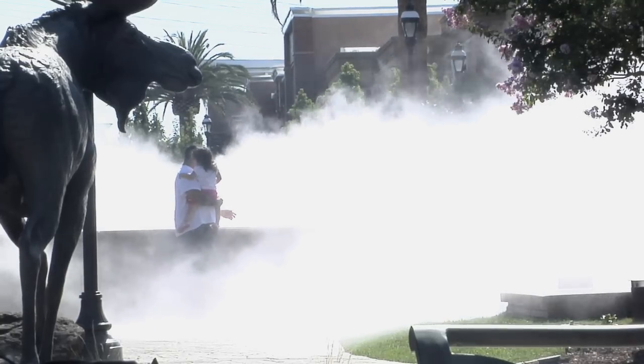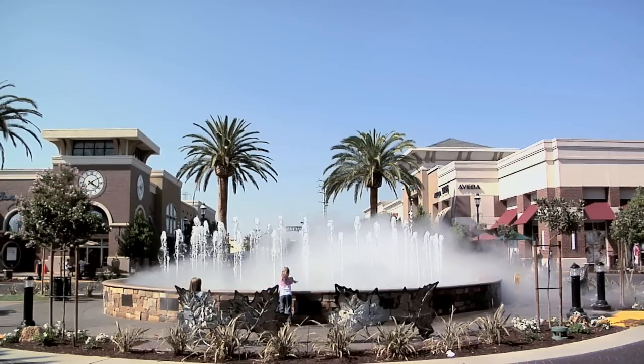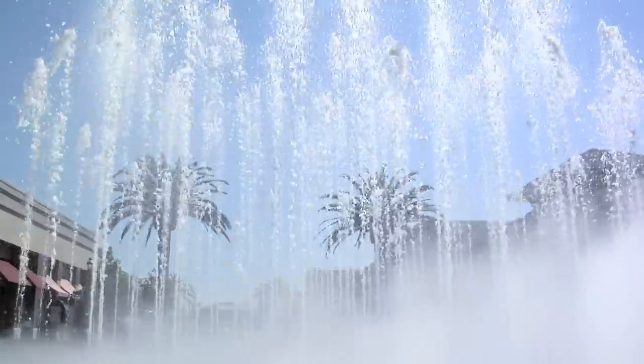Cool Fog stepped in and they really helped out. We gave them a conceptual of what we wanted to happen and their design team stepped in and designed our fogging system, recommended the proper products, and then we did the installation. It was right on target — it was great.